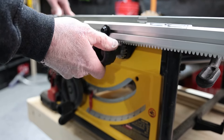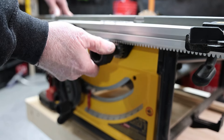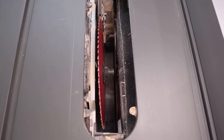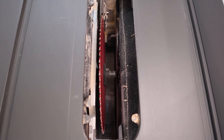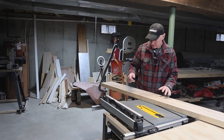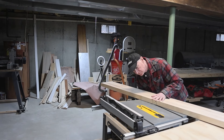Another nice feature is the rack and pinion fence, which allows for better accuracy and easy adjustment. DeWalt hit a home run with this design. This saw also allows us to use a three-quarter inch stacked dado blade. Most job site saws don't have an arbor long enough to accommodate this, but this one does.